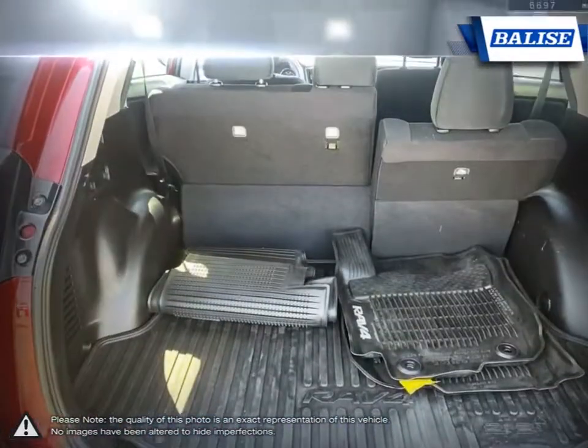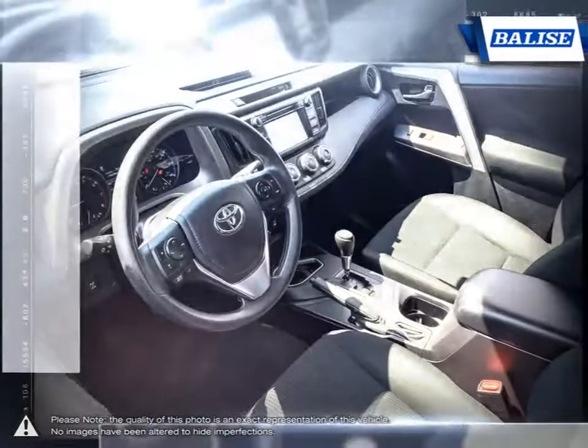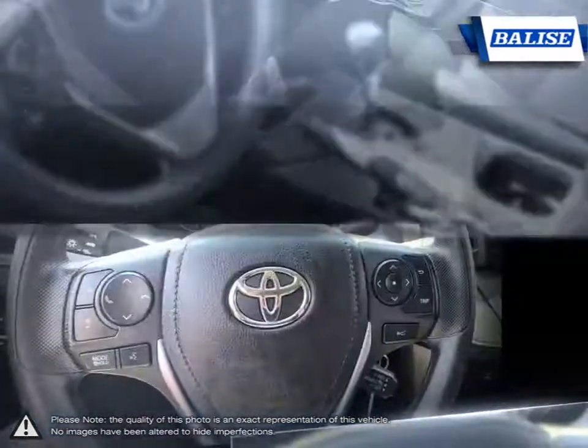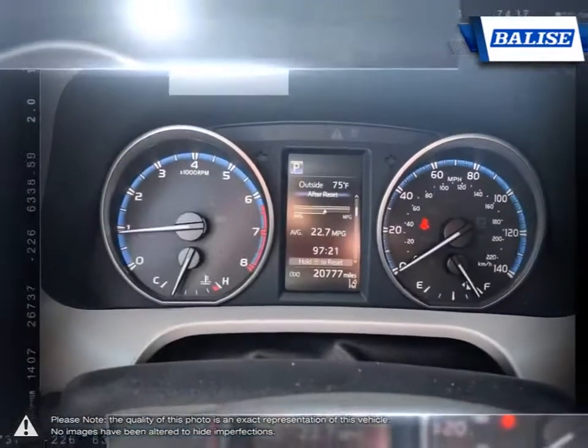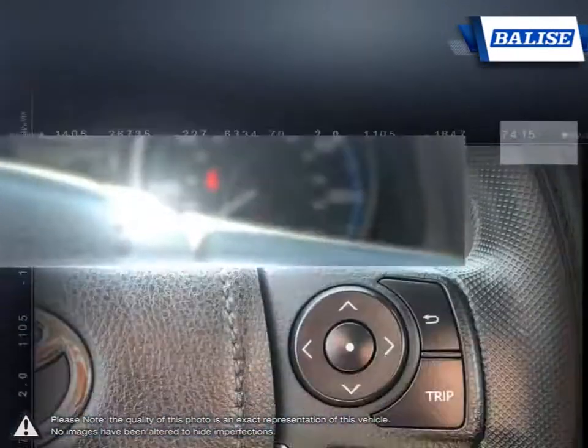At Belize Toyota of Warwick, we offer drivers from across Rhode Island and Massachusetts the newest Toyota models, reliable used cars, and everyday low-price auto services. Thanks to the power of the Belize group,